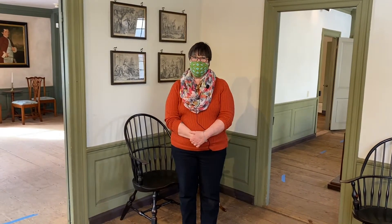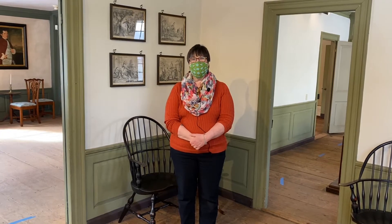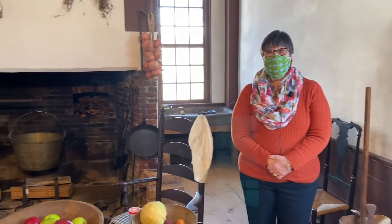Hello, welcome to the home of Silas Dean, one of Wethersfield's wealthiest residents. Today we're going to go into his kitchen and learn how foods were prepared and preserved in the Colonial time. As you look around the kitchen, do you see anything missing that you have in your kitchen at home? That's right — there's no refrigerator in this kitchen. But it's very important to keep foods cold so that they don't spoil, so let's talk about some of the ways foods were preserved in the Colonial time.